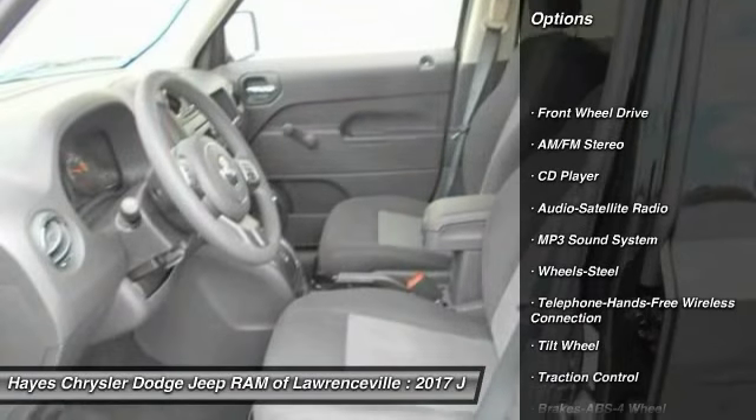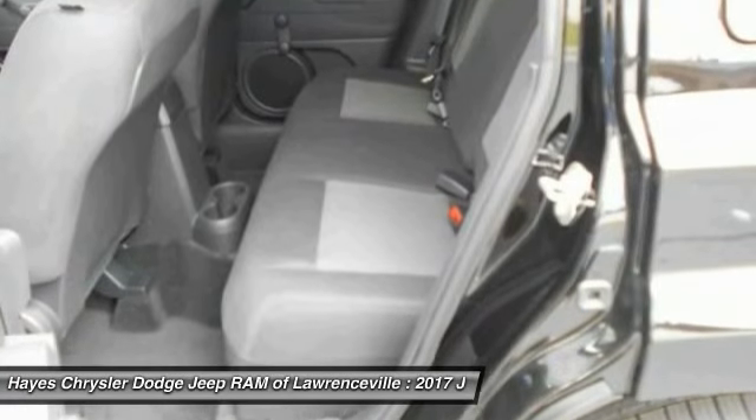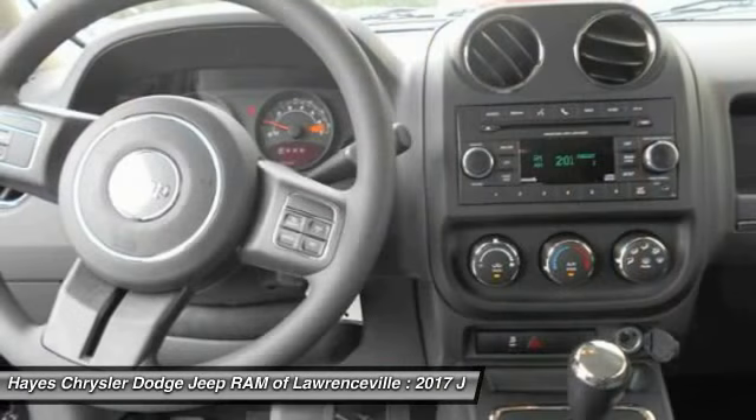Traction control. Anti-lock braking system. Bluetooth wireless data link for hands-free phone. Power steering. Cruise control. Floor mats. AM FM stereo radio. Rear defrost. FWD child safety locks.